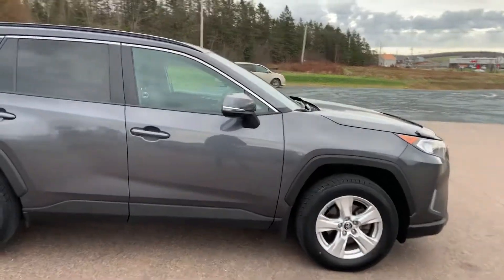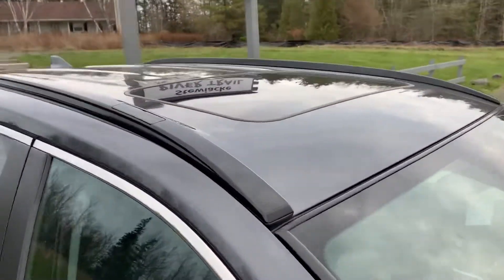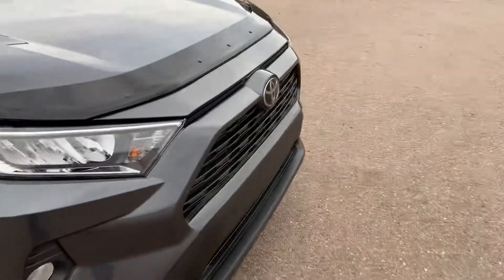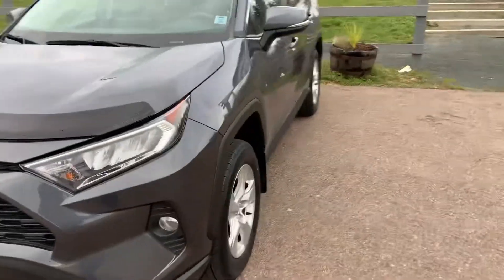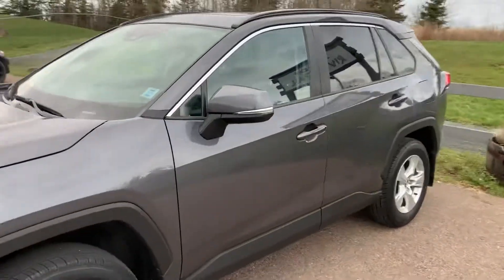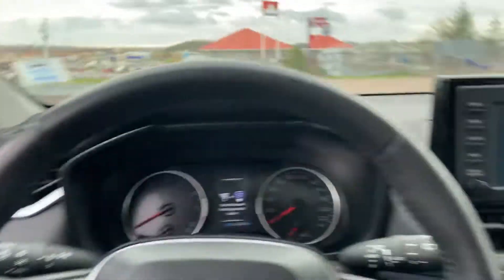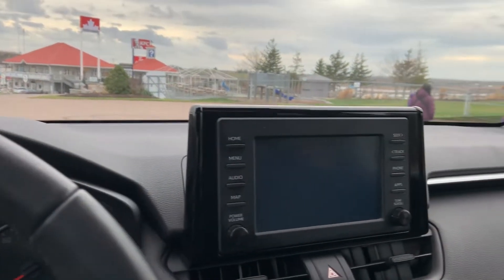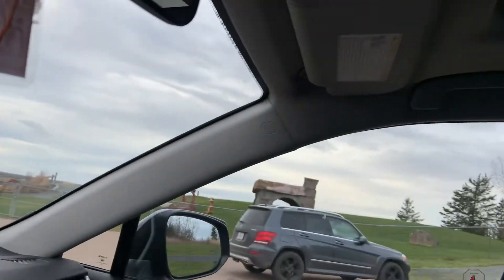There are a lot of safety features in this car, including adaptive cruise control. What is adaptive cruise control? If you drive a car and set it to 100 kilometers per hour, the car will run at 100 kilometers per hour. And if someone comes in front of you, the car will reduce your speed and slow down — you don't need to do anything.